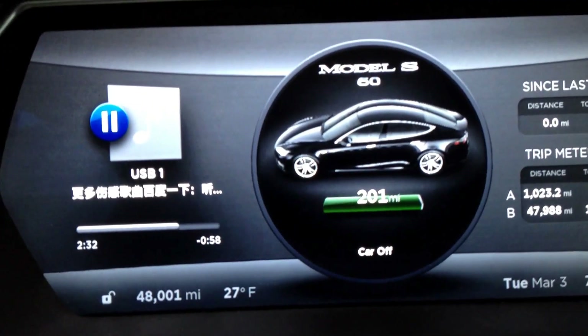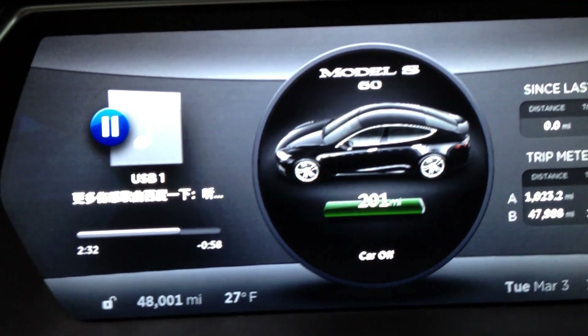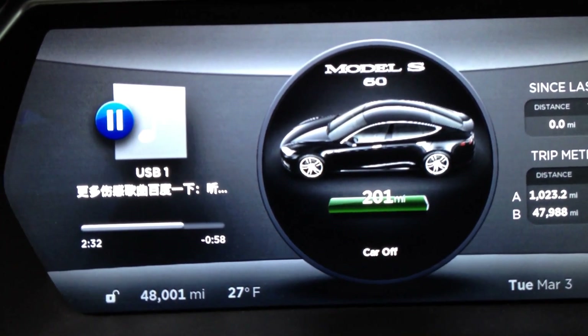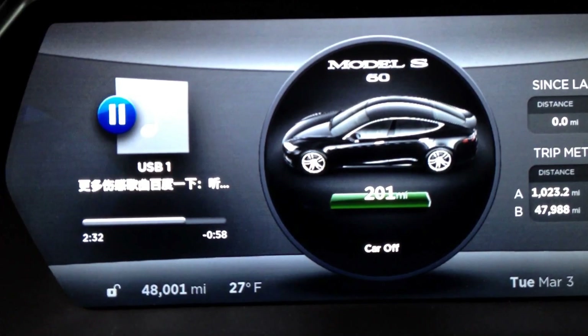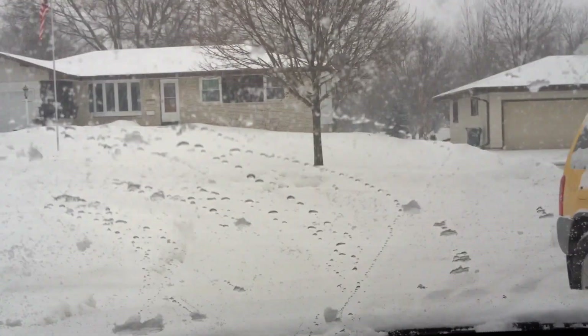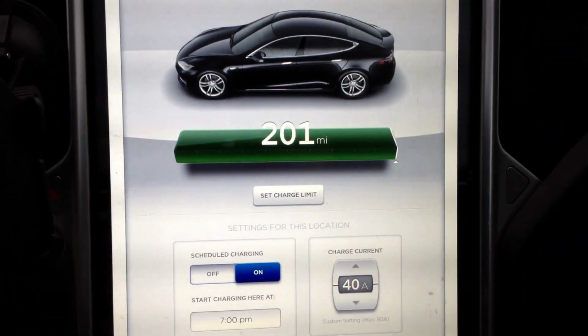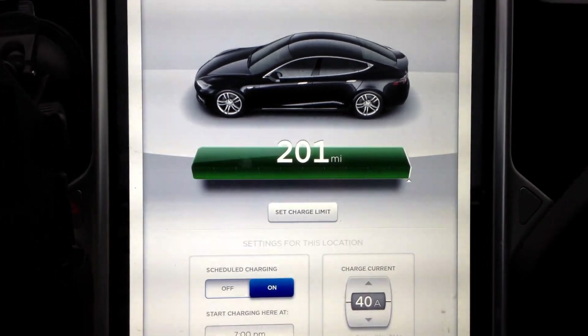Range update at 48,000 miles, and that would be 18,000 miles on my second battery pack. Time goes by fast when you're staring at snowfall. Rated range is surprisingly 201 miles.